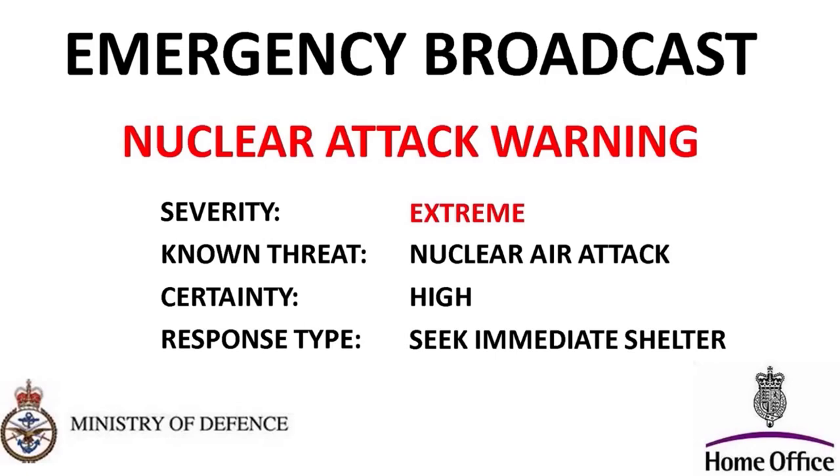This is an emergency broadcast from the BBC. Confirmation of a nuclear attack against this country has been received. The following locations have been identified by radar tracking as primary targets: London, Manchester, Birmingham, Leeds, Liverpool, Portsmouth, Glasgow, Belfast, Crewe, Newcastle, Cardiff, Oxford, Sheffield, Plymouth, Edinburgh, Aberdeen, Derby, Bradford, Coventry.